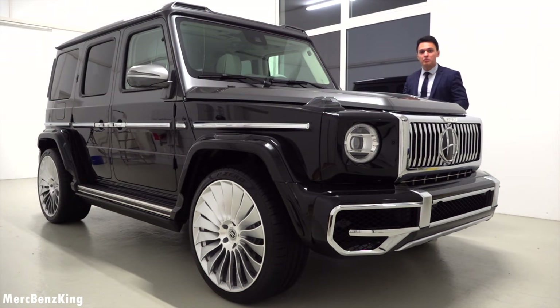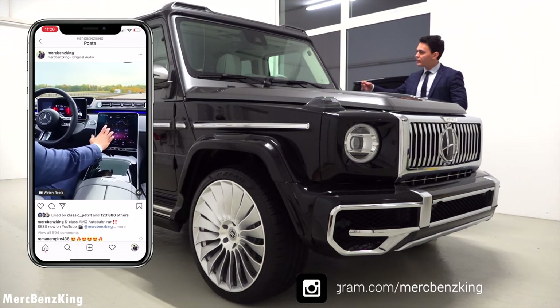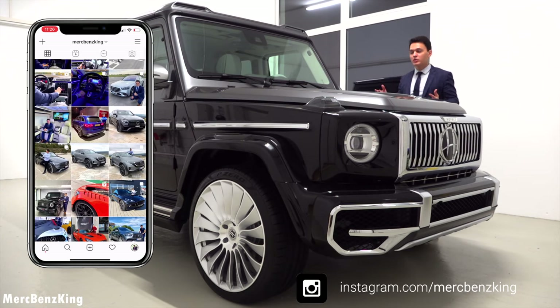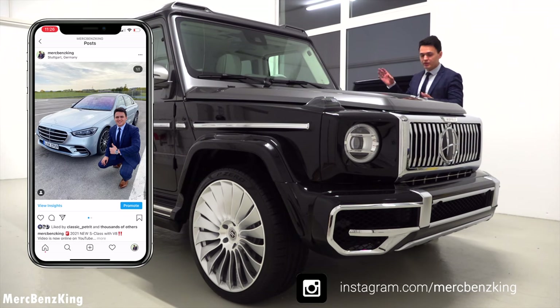Make sure you follow me on Instagram — the link is down below. I have some amazing content special for you about all new Mercedes-Benz vehicles, and also exclusive ones like this G-Class.